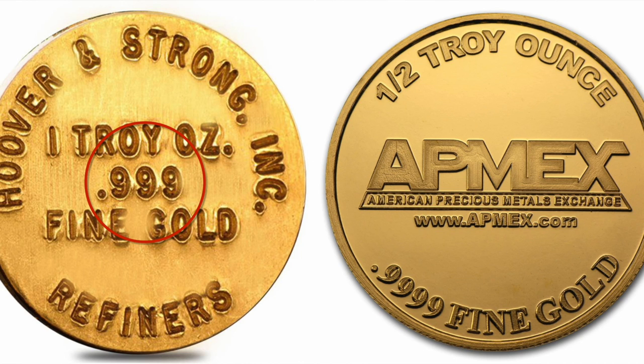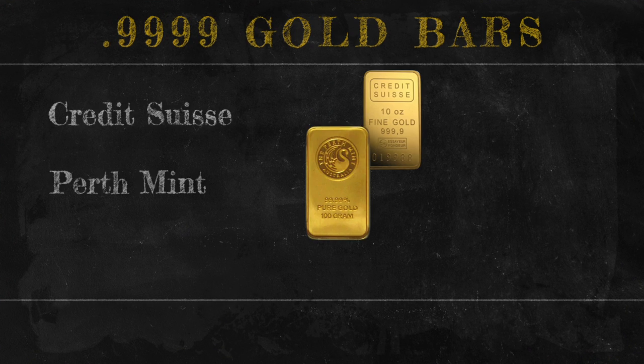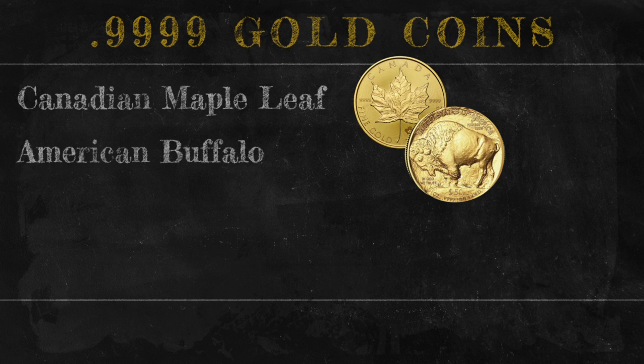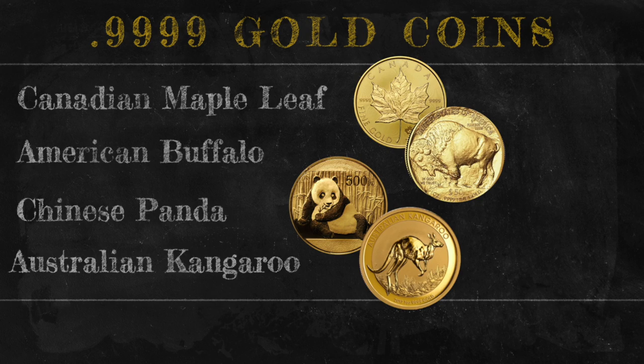You'll see pure gold marketed as 0.999, 0.9999 — three nines or four nines — which lets you know it's as close to 24 carat as they can make it. Gold bars from Credit Suisse, the Perth Mint, or Valcambi are all 4-nines gold bars, along with some other coins like the Canadian Maple Leafs, the American Gold Buffaloes, Chinese Pandas, and Australian Kangaroos.